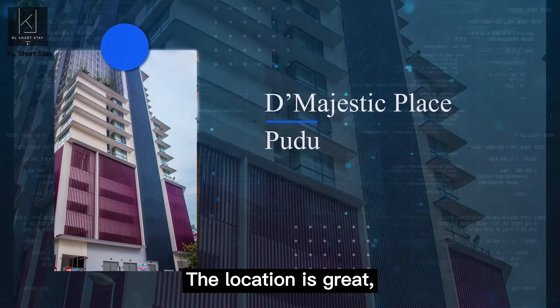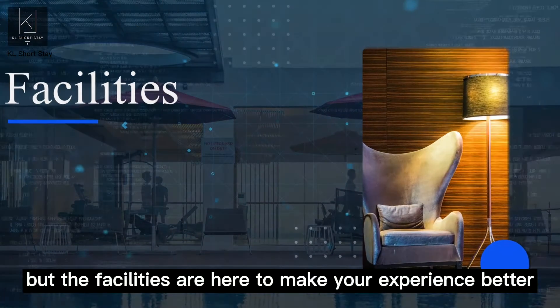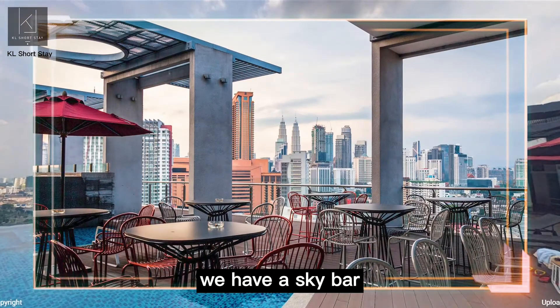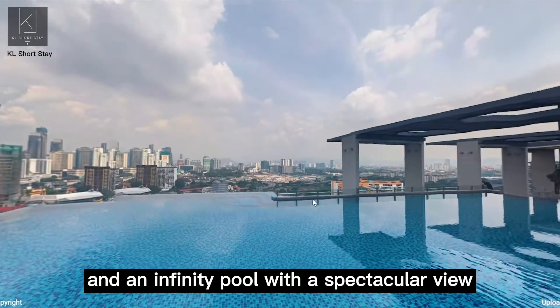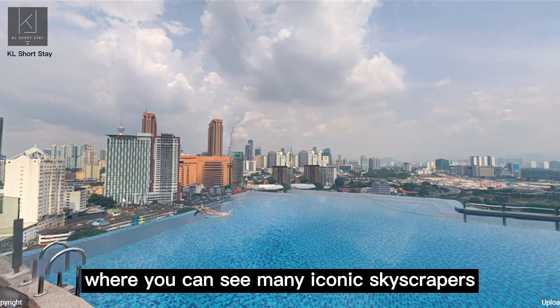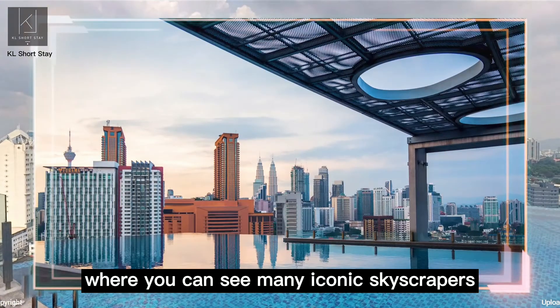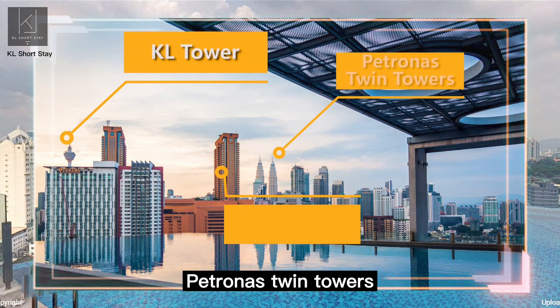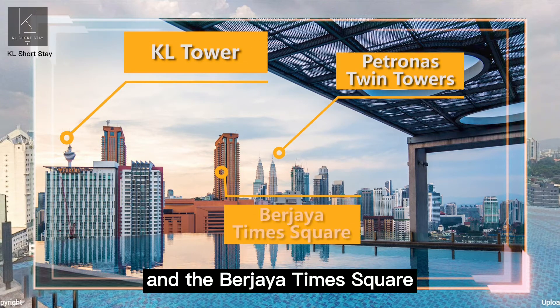The location is great but the facilities are here to make your experience better. At the top floor, we have a sky bar and an infinity pool with a spectacular view where you can see many iconic skyscrapers such as the KL Tower and the Petronas Twin Towers.